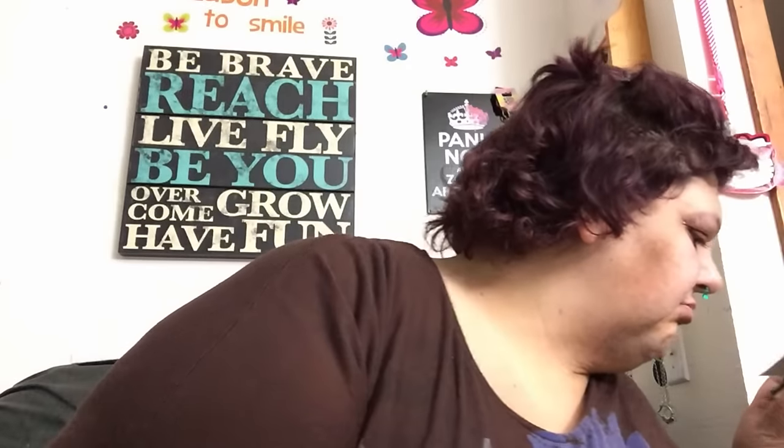Another makeup item is my Moodstruck Addictions palette. I love the colors — I'm usually not a matte girl, but I love this color called Honorable, and this one called Romantic, which I use a lot under my brow bone. I have palettes two and three and I really love those. And obviously my 3D Fiber Lashes — they make my eyelashes look super long and I just do one coat.